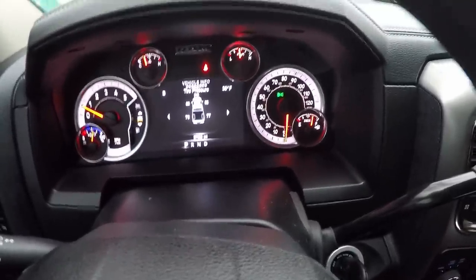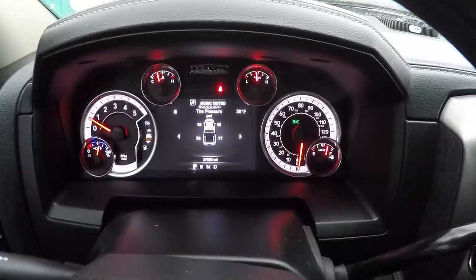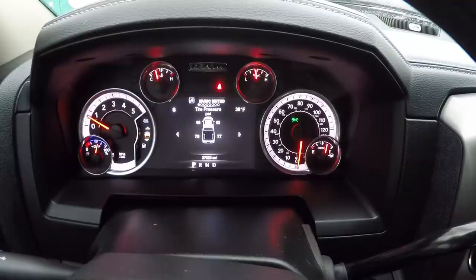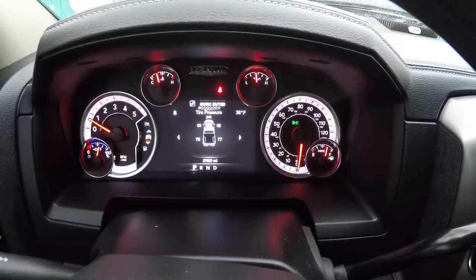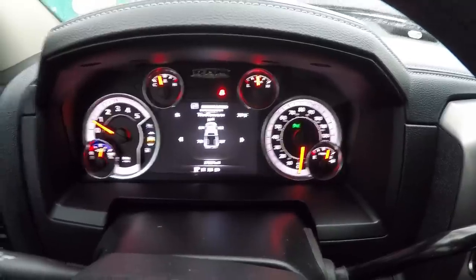I think all new trucks have this and I think it's great — this is your tire pressure monitoring system. You can see at the front we're right around 60, and you're supposed to be at 80 pounds in the rear. Once that drops down to about five or ten below the factory spec, you'll get a warning light that you have low tire pressure.